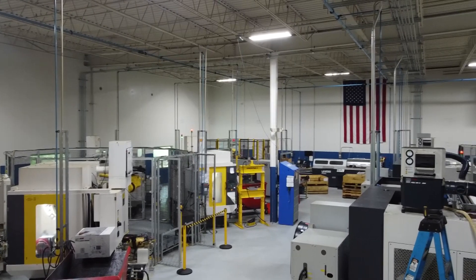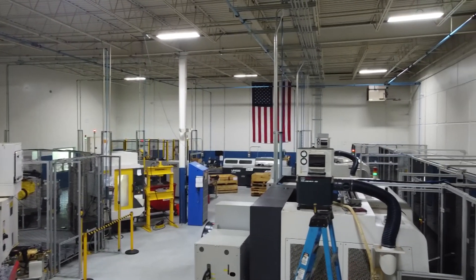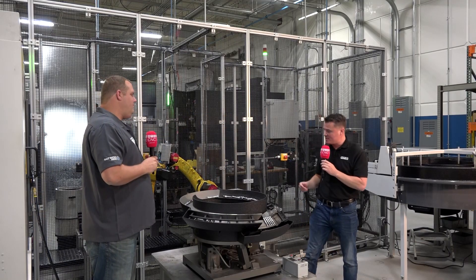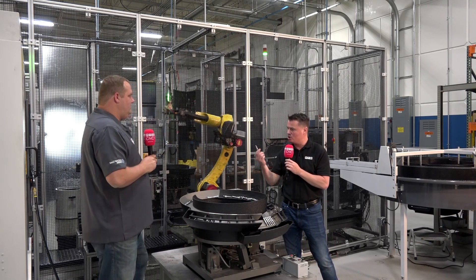By splitting the two processes and truly allowing each machine to excel at what they're good at, we're able to run really robotic, automated, awesome cells. And yes, you absolutely are. These cells I'm looking at, these parts — you say let lathes be lathes and mills be mills.